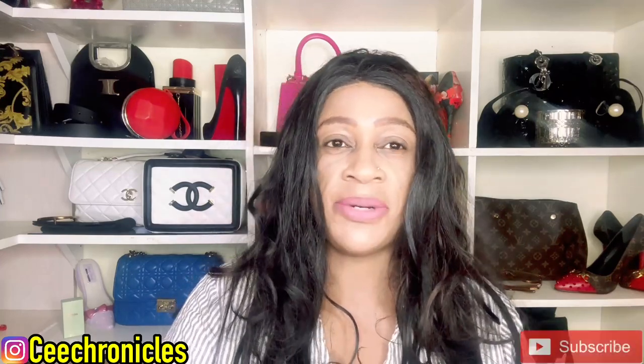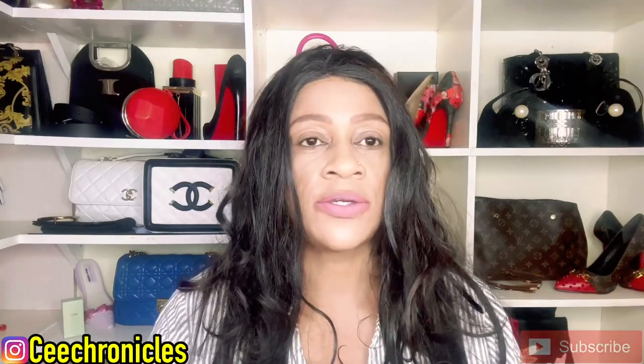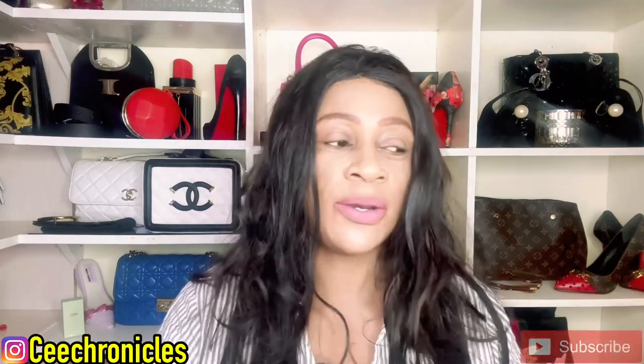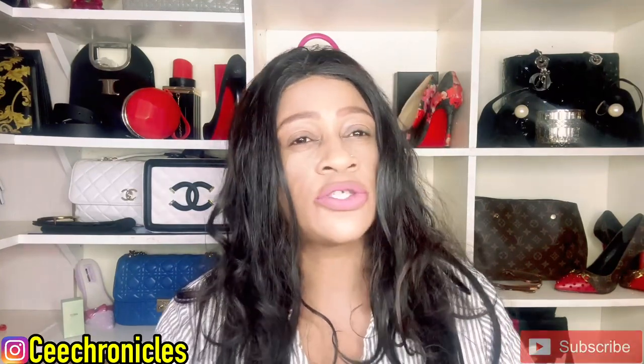If you're new here and it sounds like something that ticks your boxes, please do consider joining this family by subscribing. And to those who are returning, thank you so much for the continued support — I see you in the comment section and through the views and numbers. Thank you for supporting this channel.